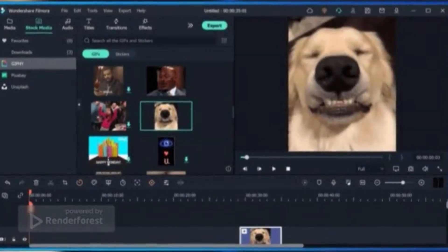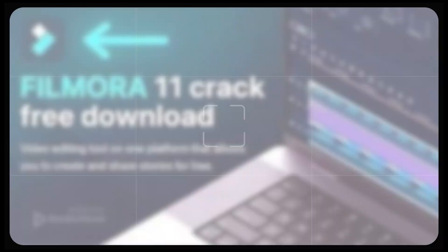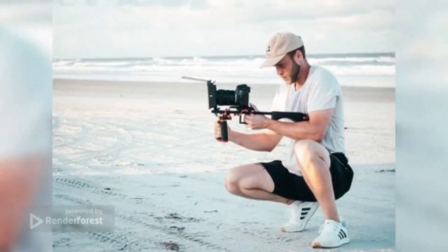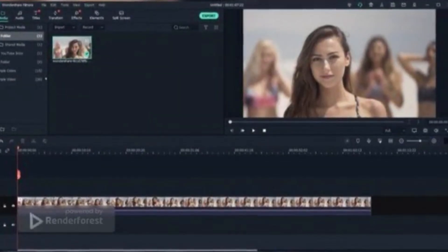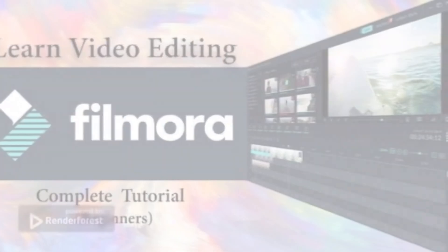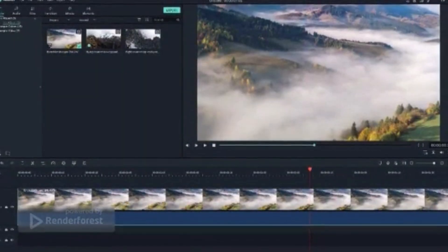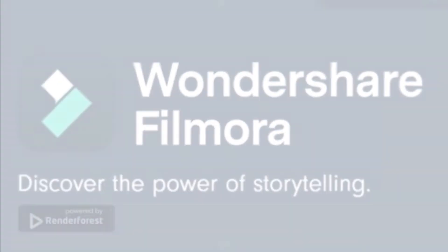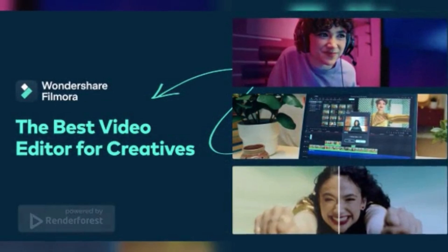A free version is available, but it leaves a watermark on your content and doesn't give you access to the app's vast library of effects through the store. You can avoid those watermarks by purchasing the premium version. Filmora's tools are a great way to make a video higher quality. You can enhance your video with stabilization, brightness, contrast, tint, and saturation controls. There are also plenty of overlays, motion graphics, and title templates. Multiple video formats are supported, and you can export videos in an optimized format for posting on YouTube and Vimeo.